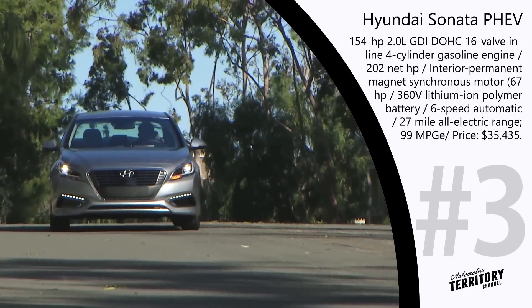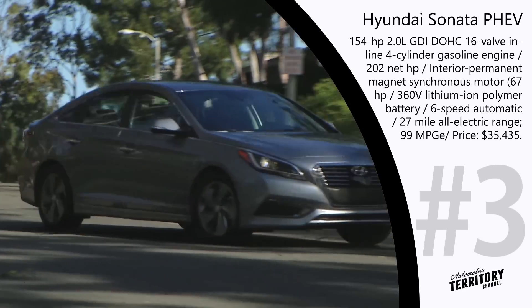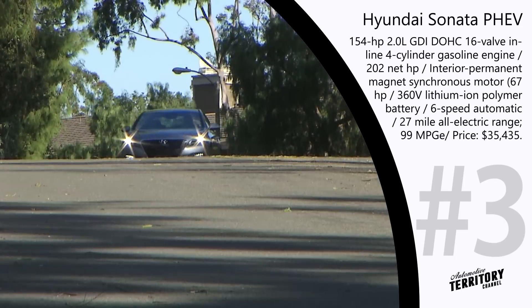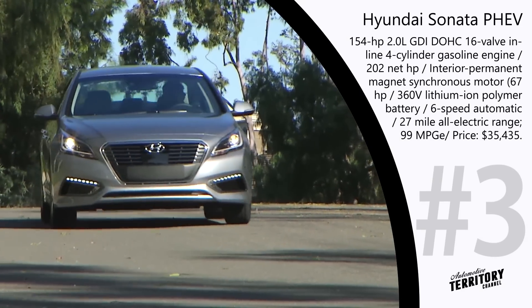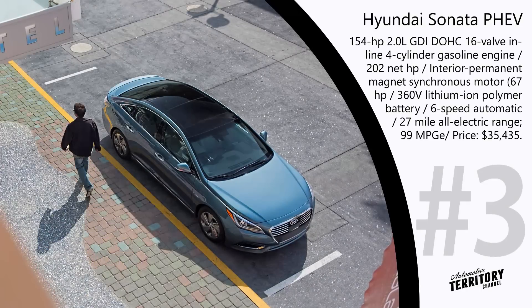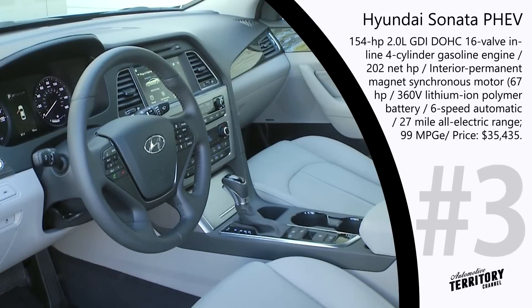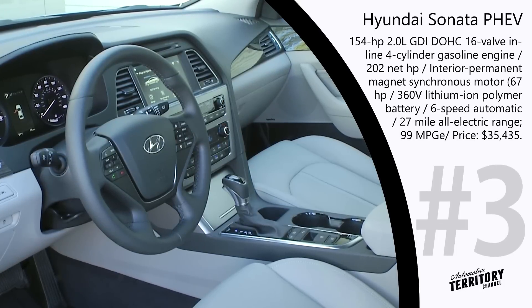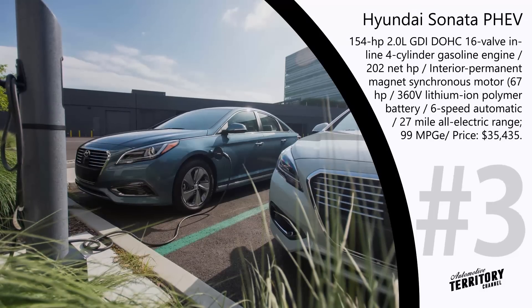Besides the incredible powertrain specs, Hyundai offers additional features for the Sonata, including advanced safety hardware and software like lane departure warning, rear parking sensors, blind spot detection, and a rear-view camera. Both exterior and interior designs are very well thought out and look luxurious and impressive. With the Sonata PHEV, you get a near-premium class vehicle at a standard price.